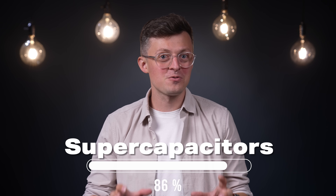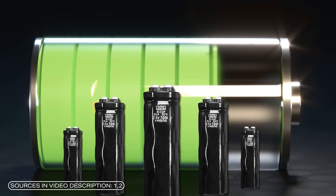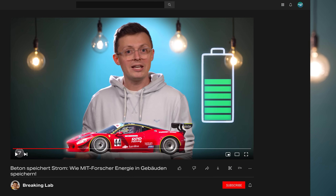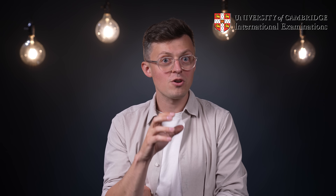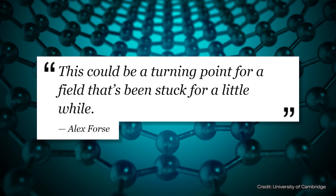There is an update on supercapacitors from the University of Cambridge. Supercapacitors have an unparalleled power density and are already charging e-buses within seconds. As an alternative to the conventional battery, they would be pretty perfect if they didn't have this one catch: capacity. It is precisely the solutions to this problem that the University of Cambridge is now challenging in its paper published in Science. Instead, it presents a new approach and describes it as a breakthrough.